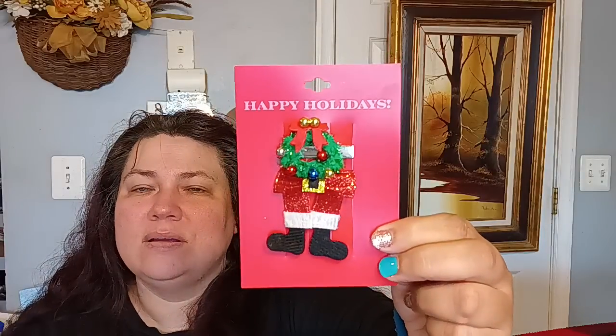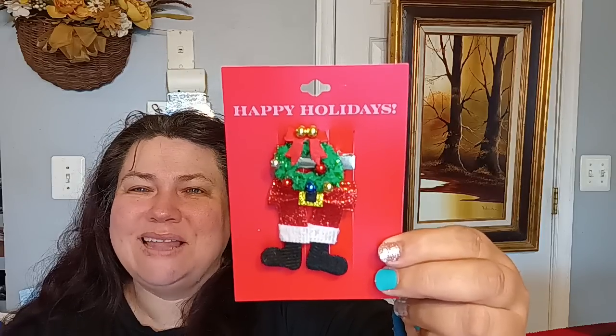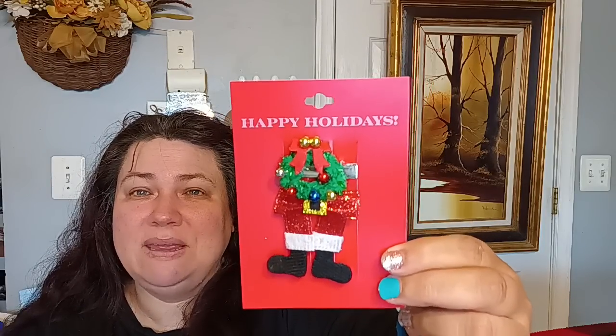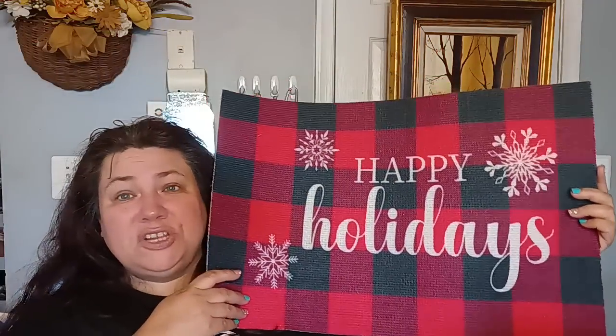I also picked up another of the hair clip pieces — they're like clips for hair but I'm going to take them apart for my dollhouse. A lot of them were kind of messed up so I found one that didn't look too bad and picked it up for my dollhouse.